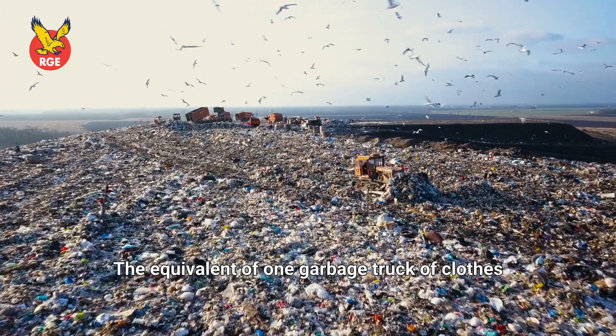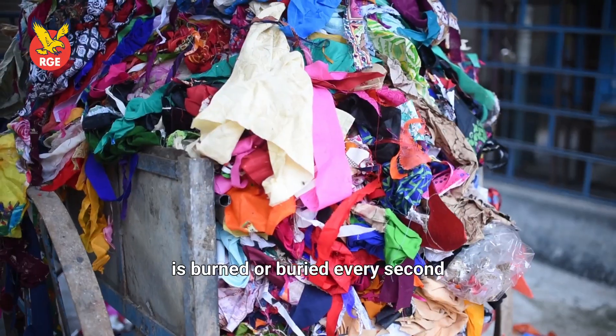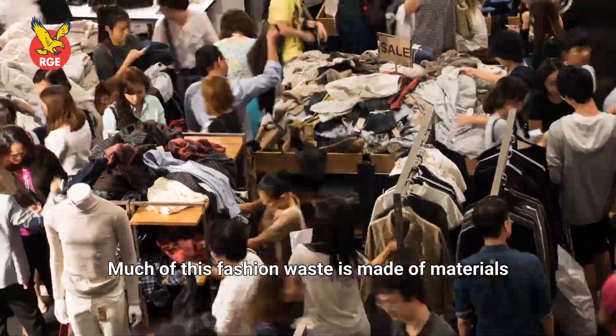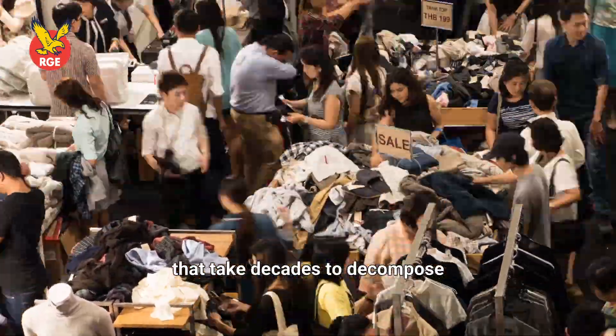The equivalent of one garbage truck of clothes is burned or buried every second. Much of this fashion waste is made of materials that take decades to decompose.